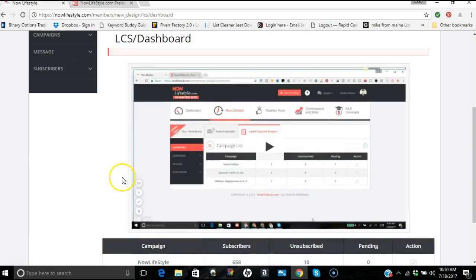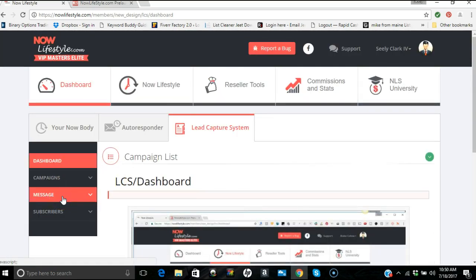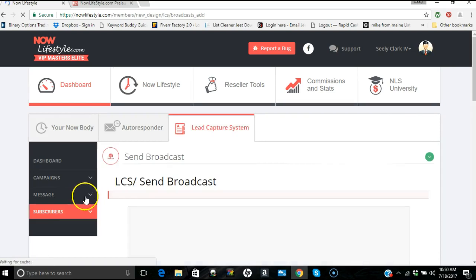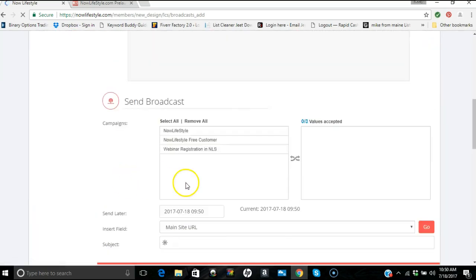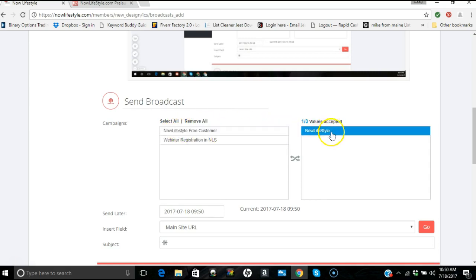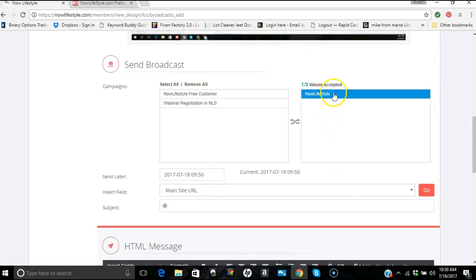I have a bunch of people in my lead capture system. Now I want to email them — go to Message, then Follow-Up or Broadcast. I'd send a broadcast. Down here you pick your leads campaign — for example, Now Lifestyle leads capture. Once selected it shows over here. You can also include Now Lifestyle free customers or webinar sign-ups. Whatever you select will receive what you write below.